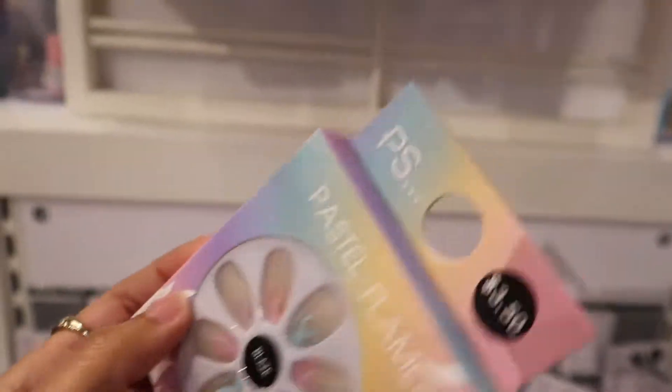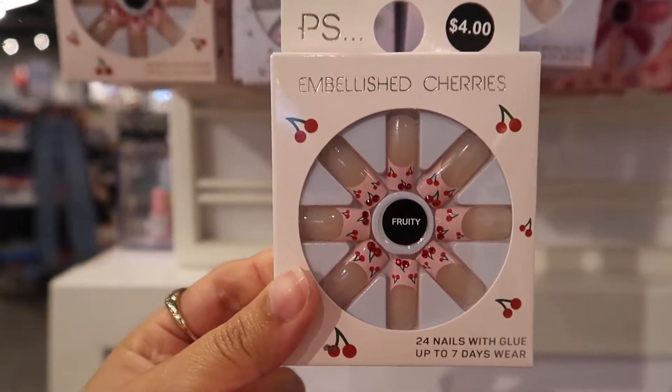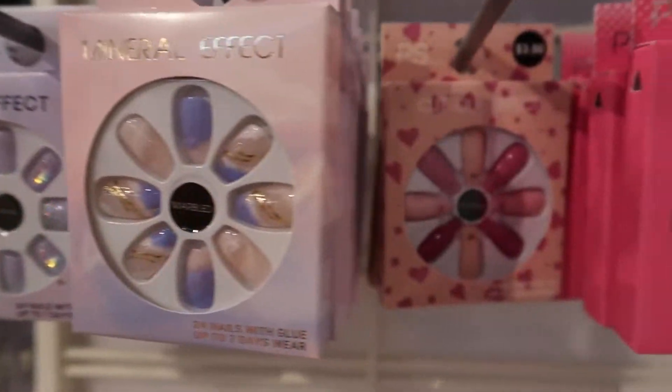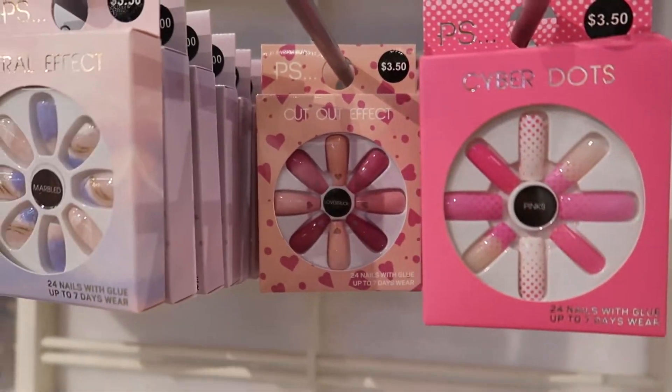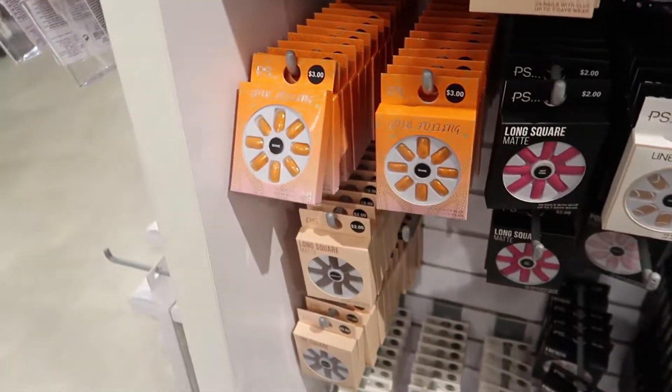They have the cutest press-on nails — that's why I usually get all my press-ons here. Every press-on I get, I get from Primark. They have so many colors and options for under $4.